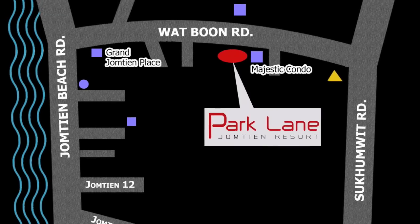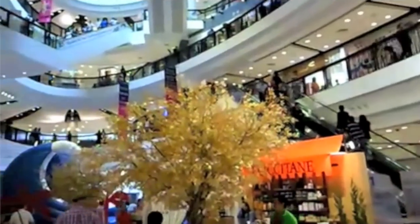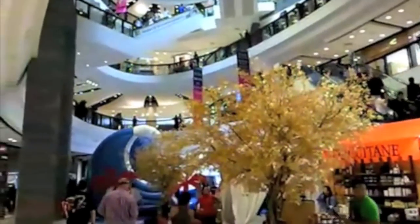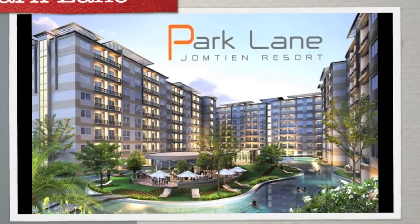Jomtien Park Resort is within 5 minutes of the region's finest restaurants, shopping centers, and the best entertainment available. We are also located 30 minutes from several world-class golf courses, making this a perfect place for your resort.